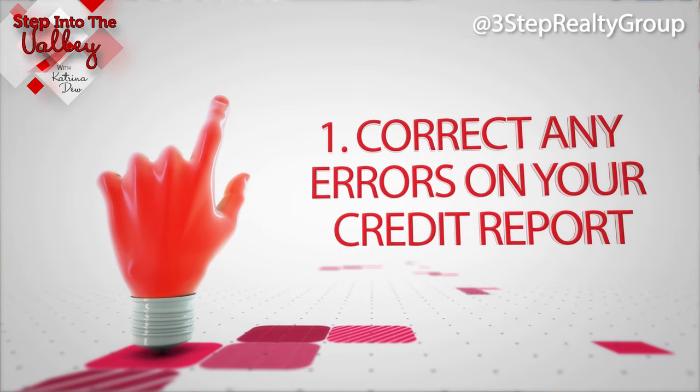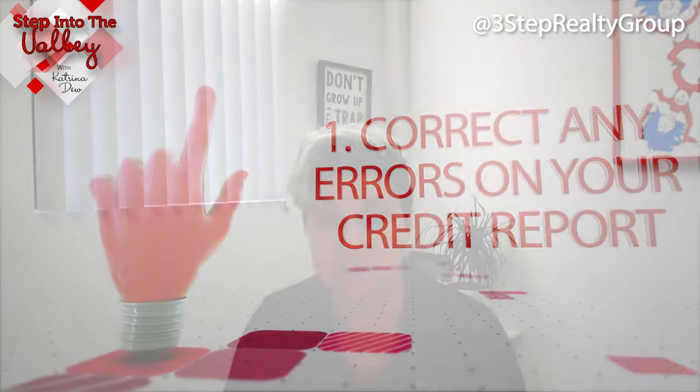The first one is to correct any errors that you may find on your credit report. Sometimes when people look at their credit reports they see things that aren't theirs, are incorrect, or have already been paid off. So work with the credit bureau to get errors fixed.